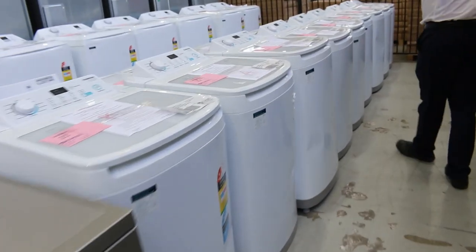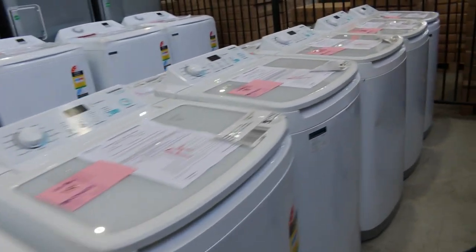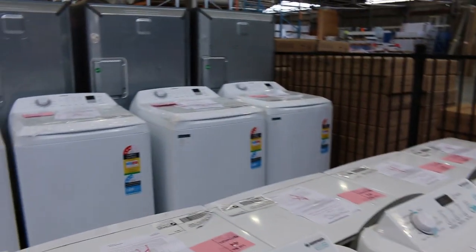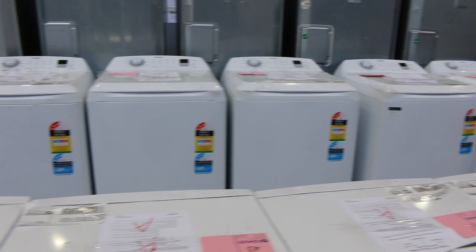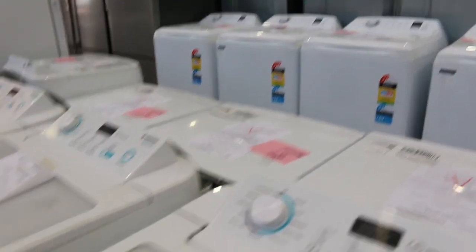Loads and loads of front load washing machines out of Simpson — 6kg, I think there's some 7.5s. I can see over the back there, there's plenty of 10kg units as well. Really nice units, all with 12-month factory warranty, so they're absolutely fantastic.